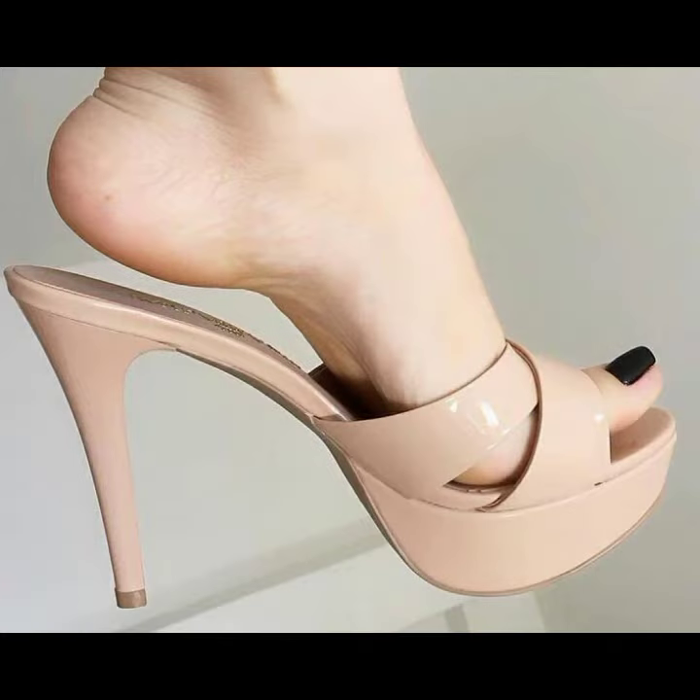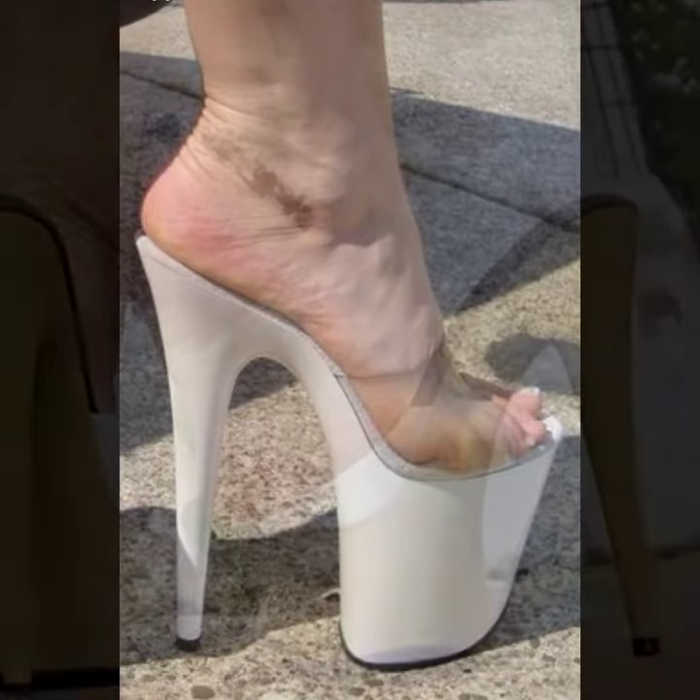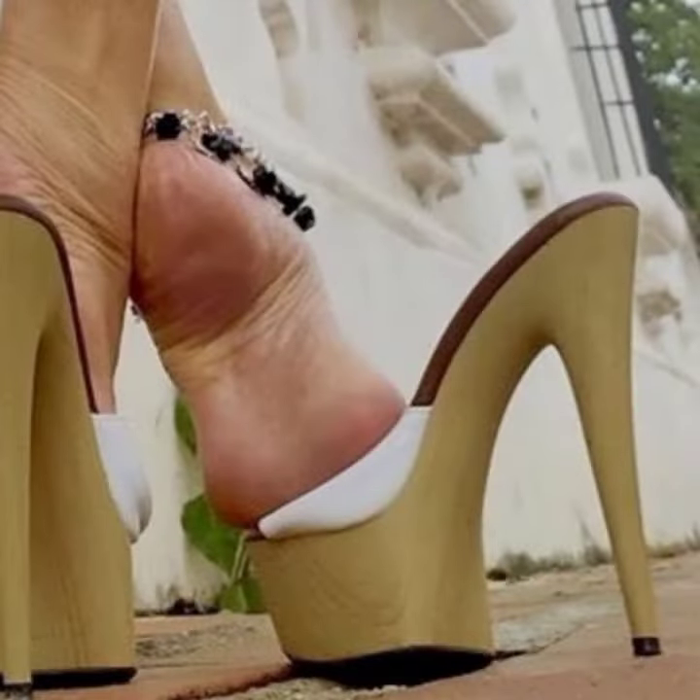If you want to buy these very beautiful women's high heel sandal designs, I will tell you some store names, like Express, Ebba.com, Etsy.com, and Amazon.